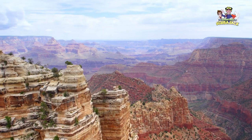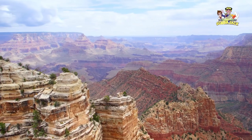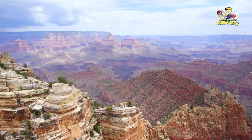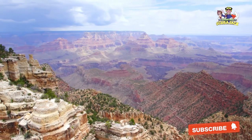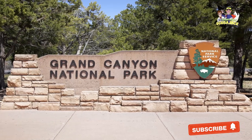The United States has some of the most fascinating and awe-inspiring parks in the world. The U.S. National Park System includes everything from Sequoia National Park to Hot Springs National Park. However, there's one national park that stands in a league of its own. It is the Grand Canyon.